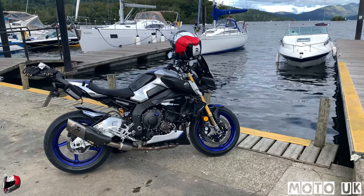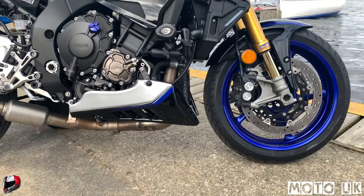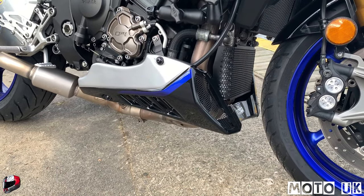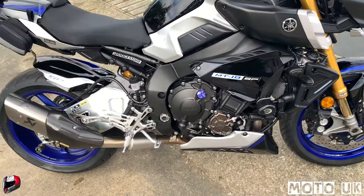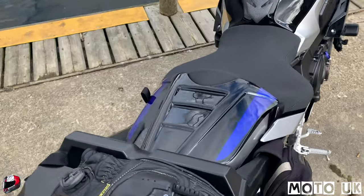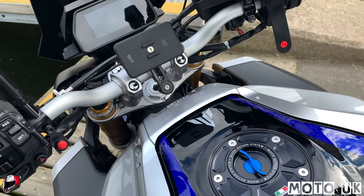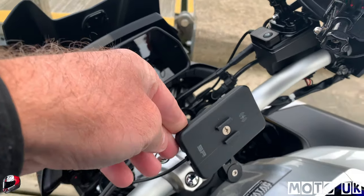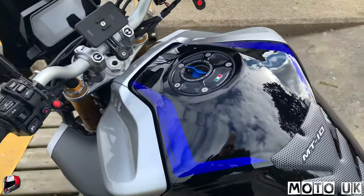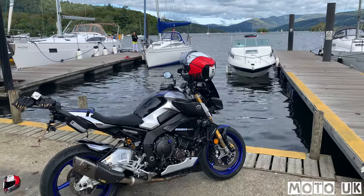I've fitted a new belly pan to the bike from Pyramid Plastics - colour-keyed to the bike's paintwork. Quite impressed with the build quality, just four brackets to fit it. I had to fit the mesh in the front and sprayed it matte black. You can see my new Pirelli Angel GT2s - just about scrubbed in, need a bit more on the sides. I've also got my TWM gas cap fitted - the black and blue fits well with the paint scheme - and my SP Connect wireless charging mount with the anti-vibration module on the back.